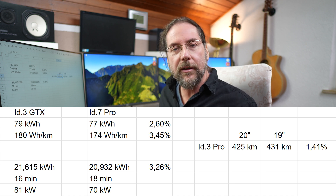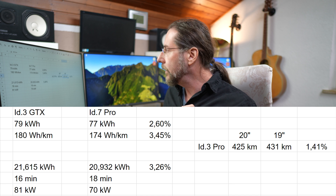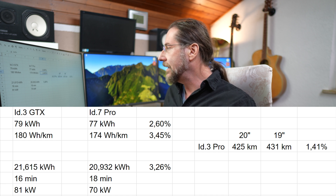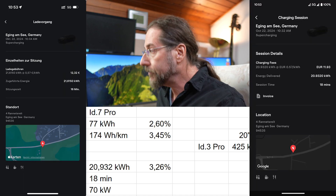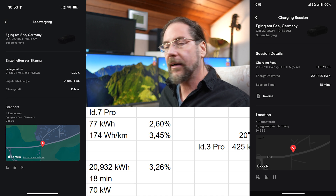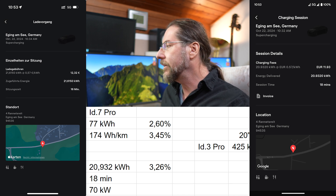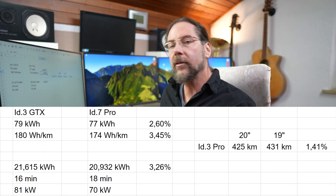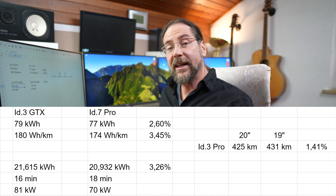For the ID3 Pro, the smaller battery with 20 inch wheels gives 425 kilometers range, while 19 inch wheels give 431 — that's 1.4% more range with 19 inch wheels, bringing the difference down to about two percent. During charging, I charged 21.615 kilowatt hours in the ID3 GTX and 20.932 in the ID7 — that's 0.7 kilowatt hours more, a 3.26% difference, which closely matches the consumption difference.